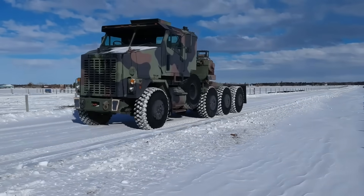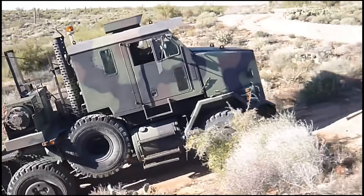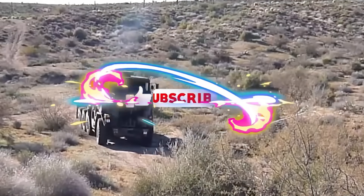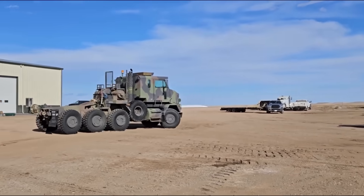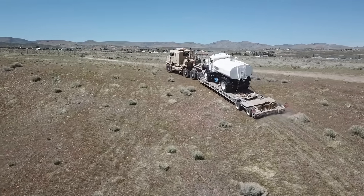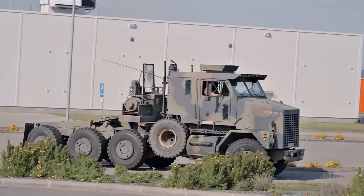And that's a wrap on the Oshkosh M1070HET, the most powerful truck in the military world. If you enjoyed learning about this absolute beast, smash that like button and don't forget to subscribe to our channel for more videos on military technology, powerful vehicles, and all things extreme. Got questions or thoughts? Drop them in the comments below — I'd love to hear from you. Stay tuned for more, and I'll catch you in the next one.